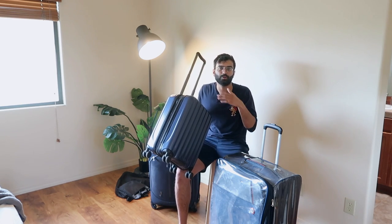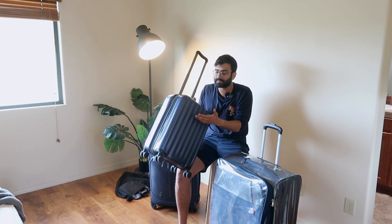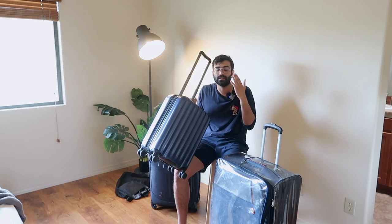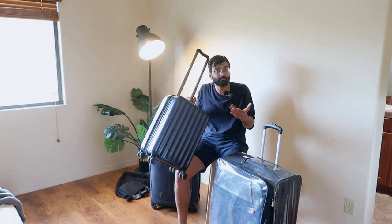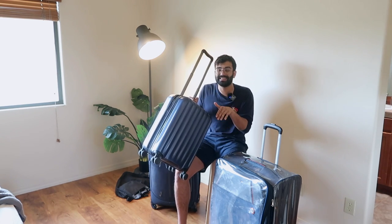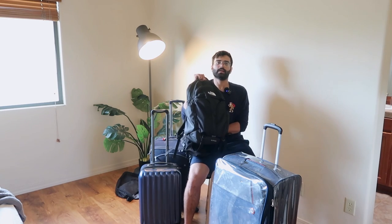If you try convincing the flight attendant and tell them 'Hey, I'm a student flying out, please help me out — I just have my laptop and some gadgets,' they might help. You can also fill up some heavy gadgets in your pocket if you can. Usually flight attendants are really understanding in those cases and they will let you fly.